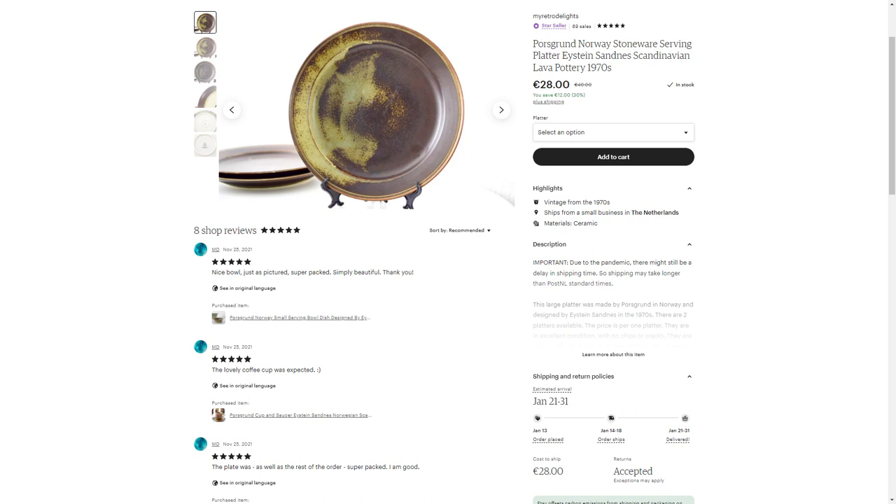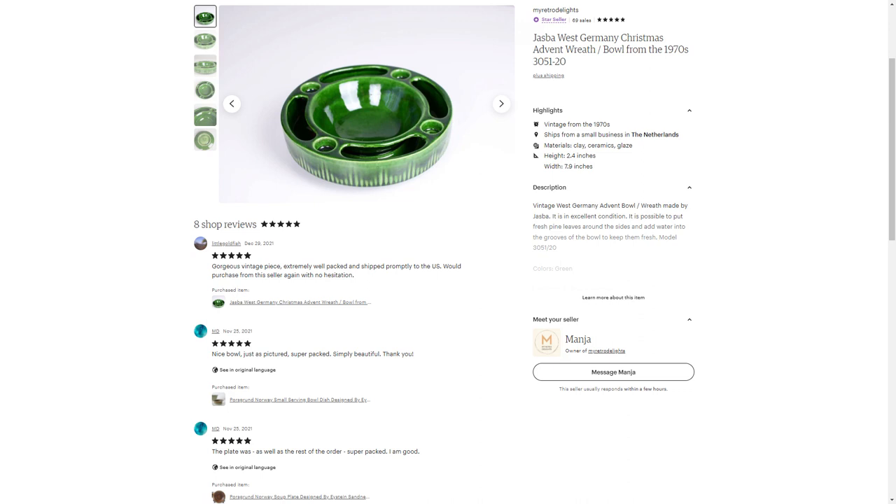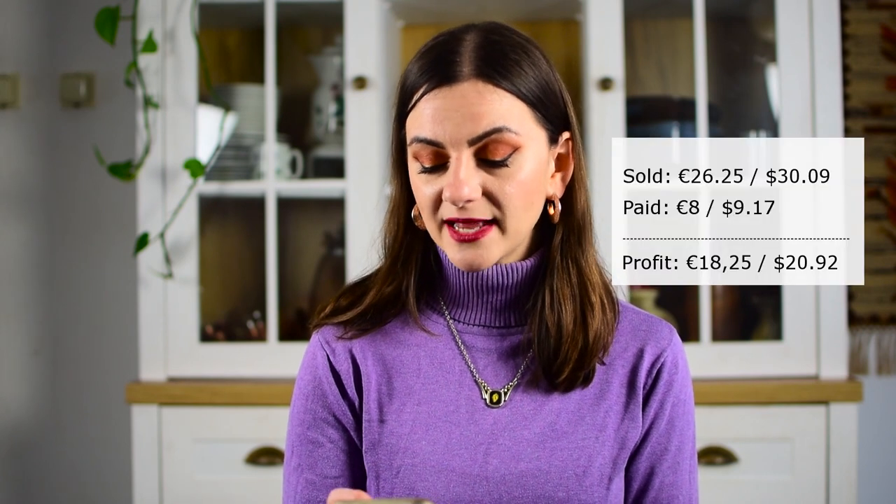Starting off in November, I sold a large serving platter from my post-grøn dishes — those are Norwegian dishes I purchased a whole big set of for 30 euros. I got 40 euros for that, and it went to Germany. Before Christmas I sold a few things to the States, especially West German Christmas items. One was an advent bull I paid about eight euros for when I thrifted it in Germany. I already had my Christmas sale going on, so I had a discount on it, but I got 26 euros 25 cents for it — so minus the eight euros, I made 18 euros 25 cents profit. Then I sold another piece of the post-grøn dishes, a gravy pitcher.